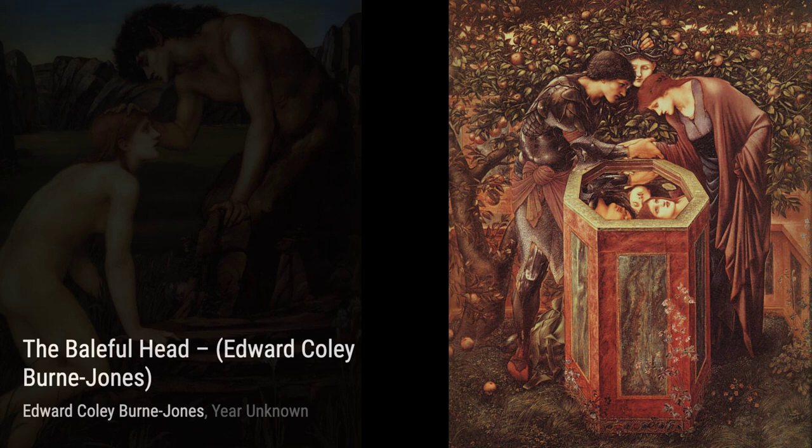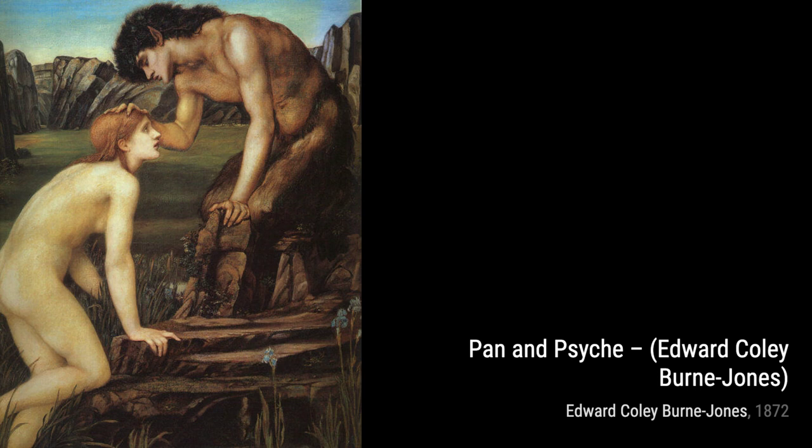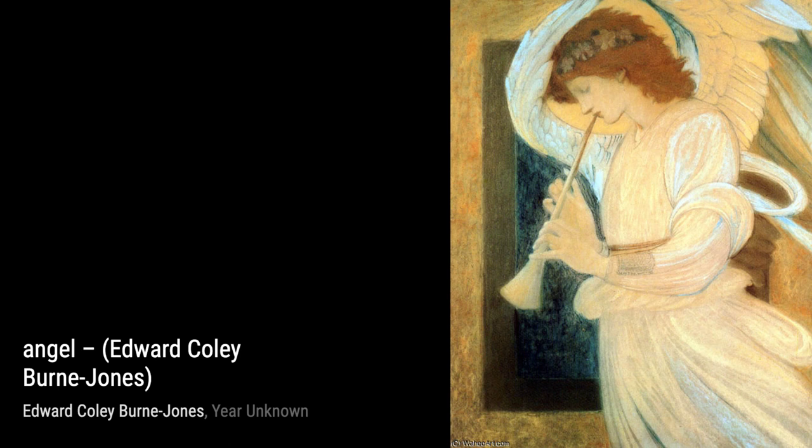Moving on, we come to The King's Wedding. In this artwork, Burne-Jones captures the joy and celebration of a royal wedding. The intricate costumes and attention to detail transport us to a world of grandeur and romance.